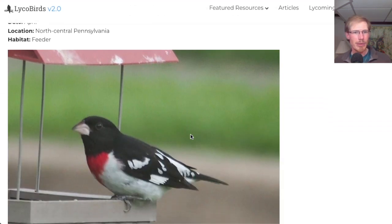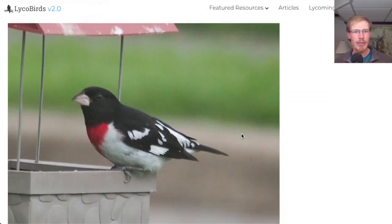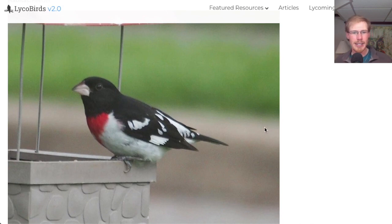Here's one from April in North Central Pennsylvania coming to a feeder. This is a relatively easy one — this is a rose-breasted grosbeak.